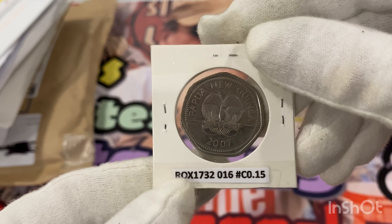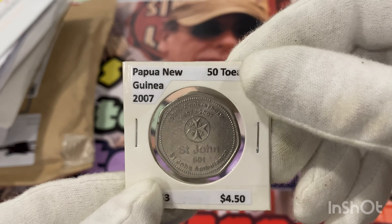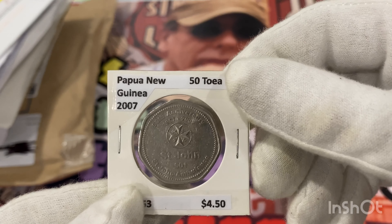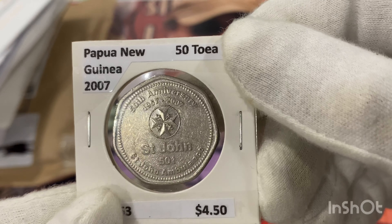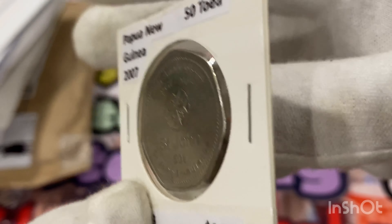This is another 50 toa from 2007 — it's the 50th anniversary of Saint John's Ambulance. It's in not too bad condition.